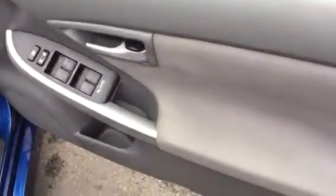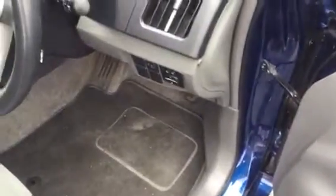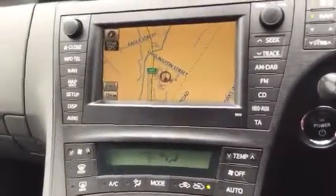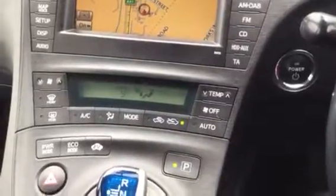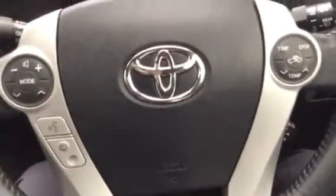As you can see, electric front windows and rear windows. Electric mirrors — very nice condition. It's fitted with a satellite navigation system, climate control, automatic transmission, and Bluetooth with voice command.